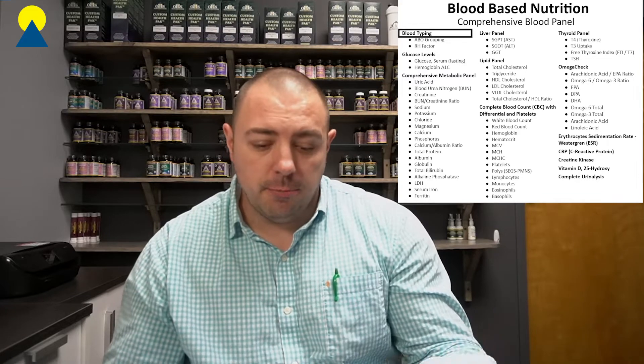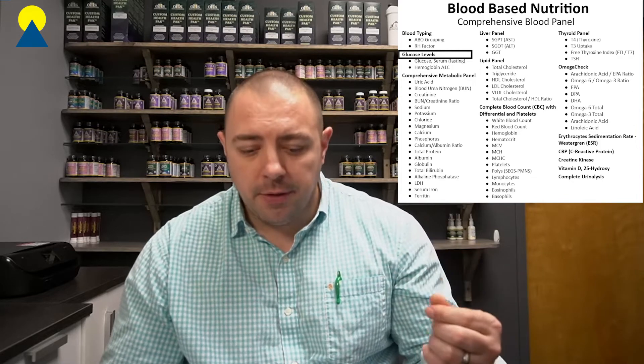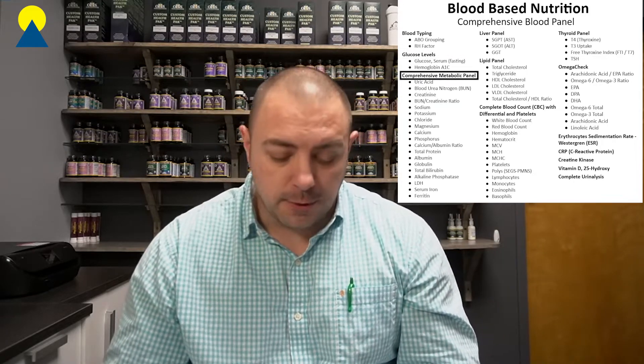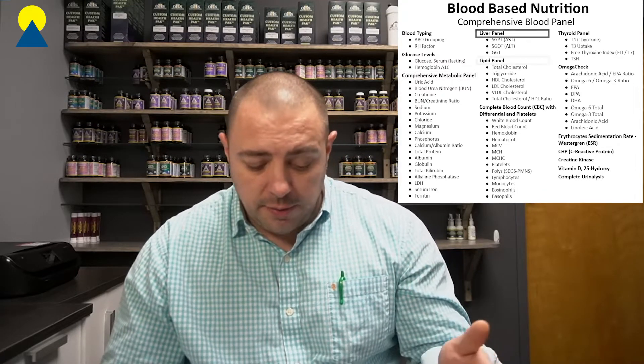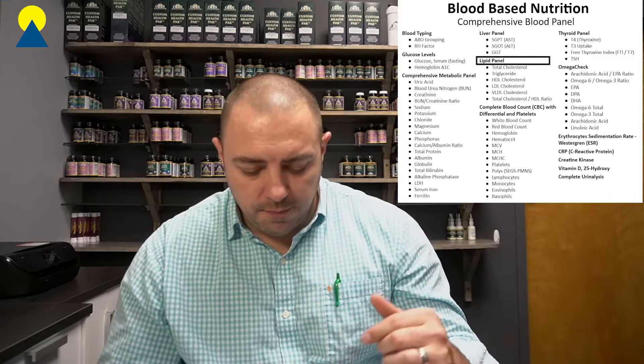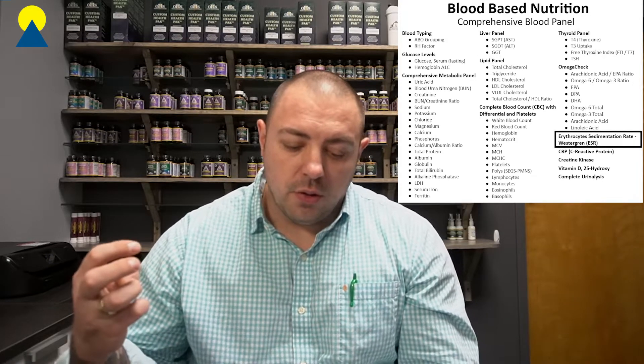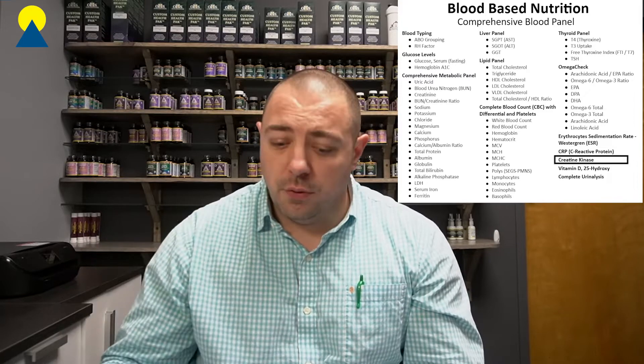It has blood typing, which is important. It looks at your glucose, which helps us figure out where you are dietarily and how your body's responding. It also looks at your metabolic panel, which is the standard panel you're going to get from most doctors. It also looks at your liver panel and your lipid panel, which are usually included in normal blood work. Where we go a step further is with the thyroid panel. We look at your SED rate, which is a marker of inflammation, and we look at your tissue damage and heart profile.